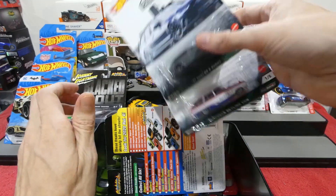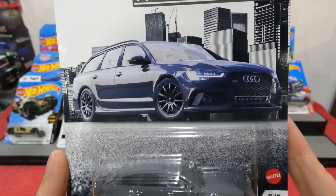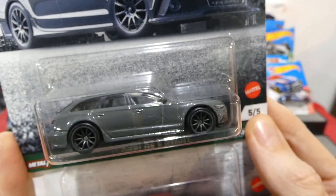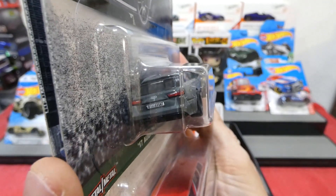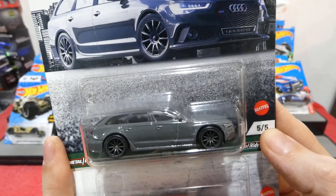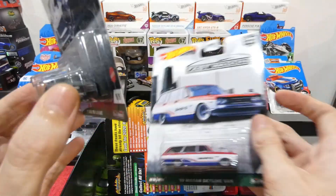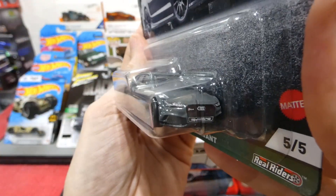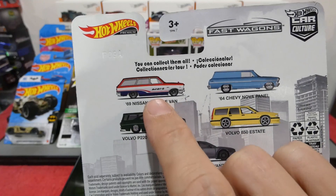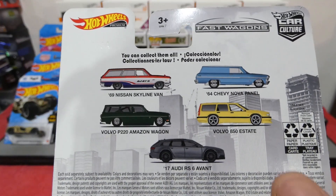The Hot Wheels Premium Fast Wagons have just hit stores in Australia and we have the Audi RS6 Avant. That looks nice. I really couldn't care less about the real life version - way too expensive for what it is. But as a Hot Wheels in that primer gray color with those wheels, it does look really really cool. I still need to find the other three cars in the set.